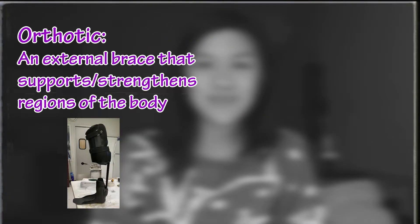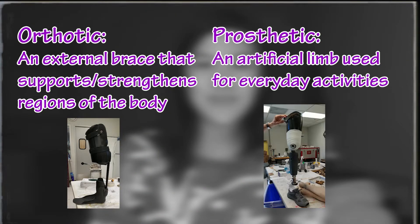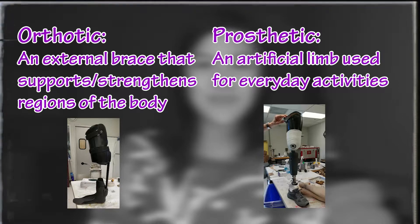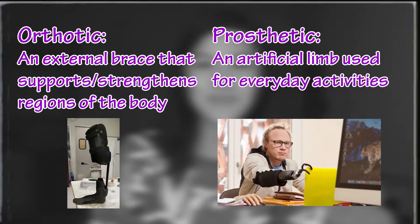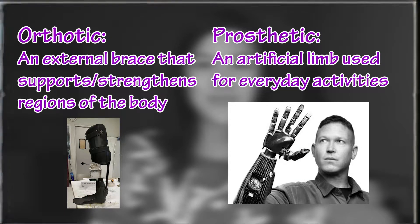An orthotic is an external brace that can control or support regions of the body that are weak or deformed, and in some cases it can even help realign some bones over time. Prosthetics, on the other hand, are artificial limbs for people who do not have those limbs. Depending on their everyday activities, it can range from a simple hook to grab objects off a table to a full-on bionic device, almost like the real limb itself.